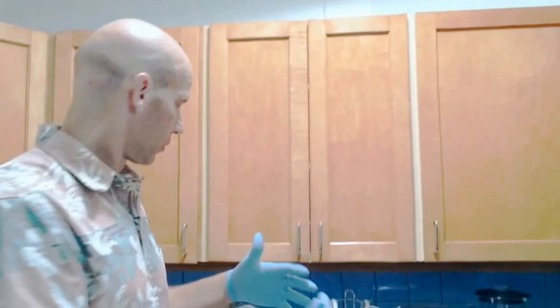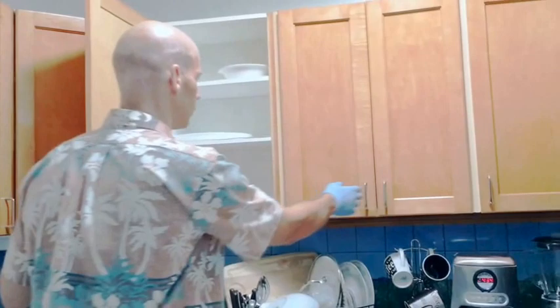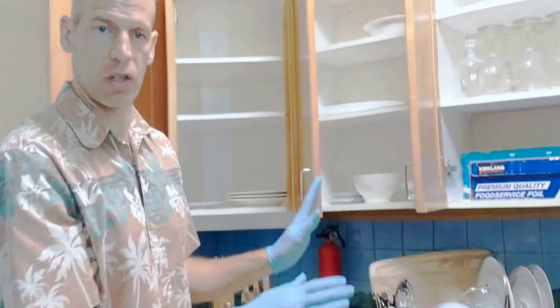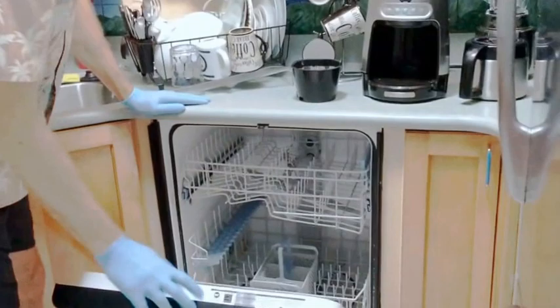Guests will often cook, so we need to address the dishes. They may attempt to wash them — sometimes they do a good job, sometimes not. These dishes cannot be left out — they have to be put back in the respective cabinets in order. Here we have the glasses, and here we have the bowls. As you put them back, check if they're dirty and clean them if needed.